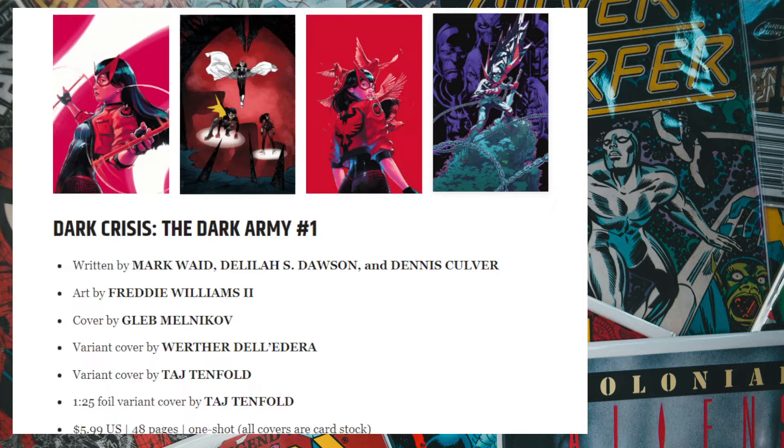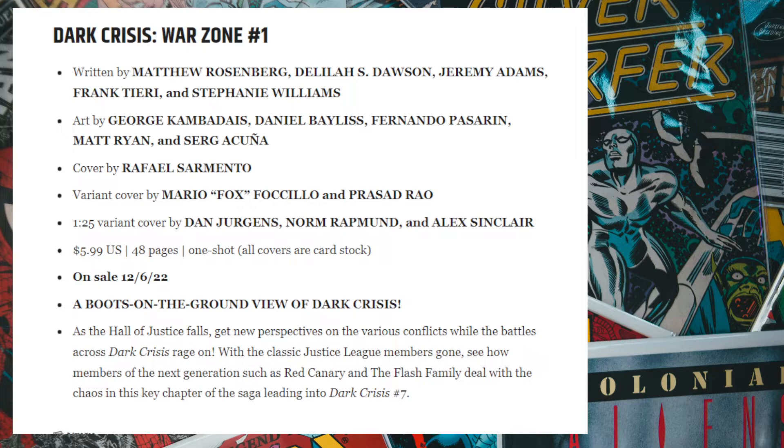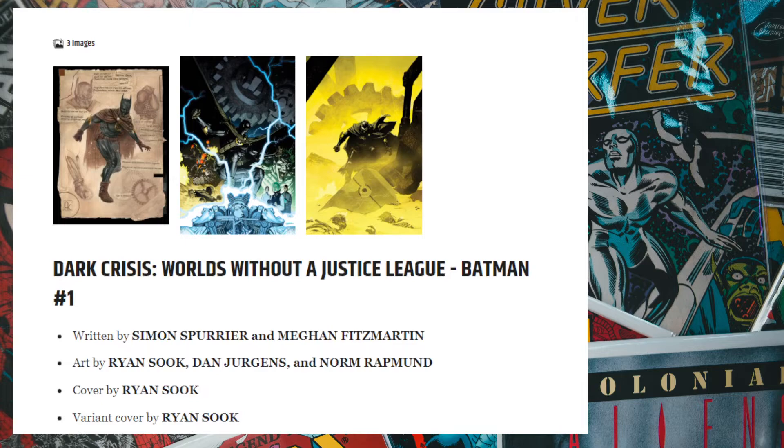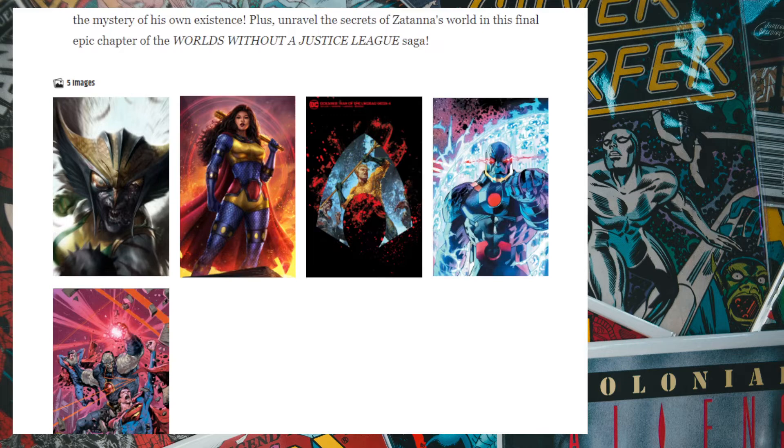We have Dark Crisis: Dark Army, another crossover at around six bucks. Between that and other Dark Crisis tie-ins it's already eleven bucks, then seventeen, then twenty-two, building up to around twenty-seven dollars. They're just milking this event at this point.